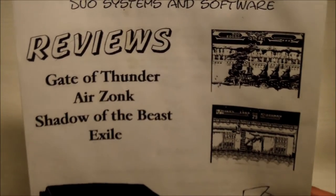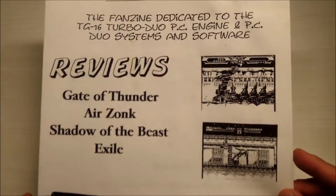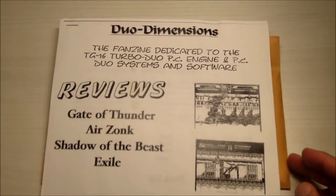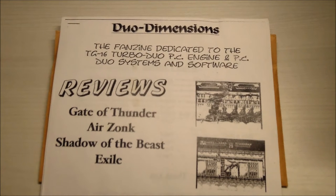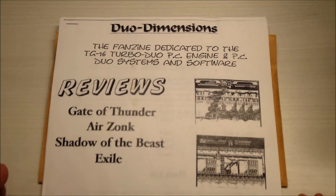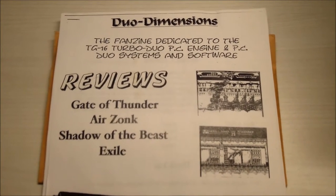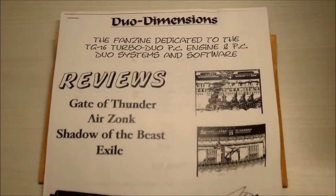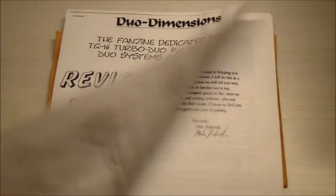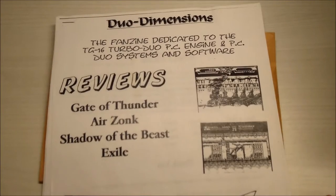A buddy of mine was running a fanzine back in the day called Duo Dimensions. For you youngins who don't know what fanzines are — fans of a band, type of music, or a video game console would basically put together their own little magazines reviewing albums or games, and share them with buddies and pen pals. This gentleman had his own called Duo Dimensions.